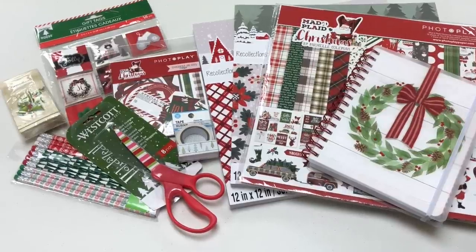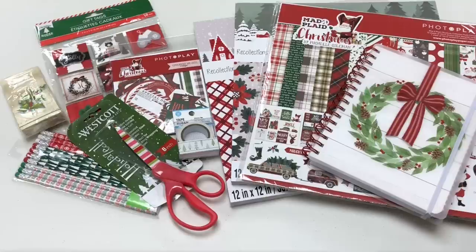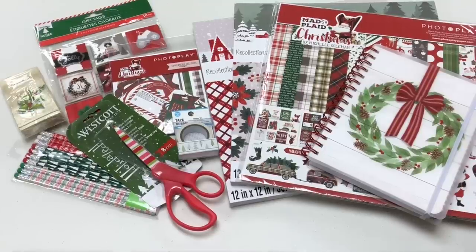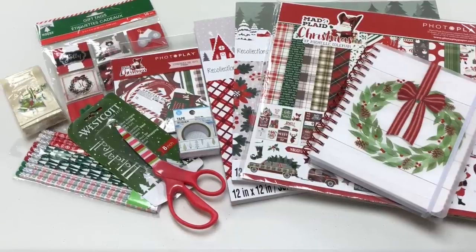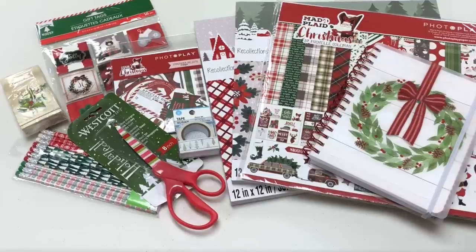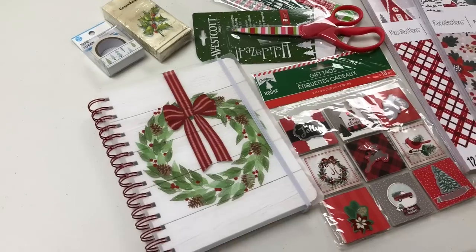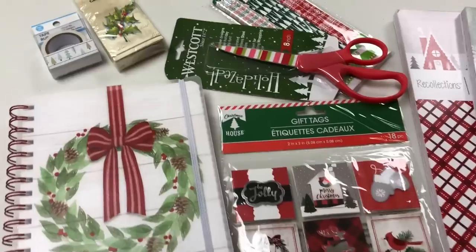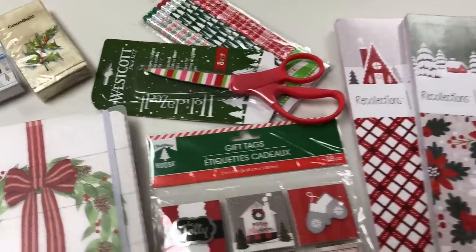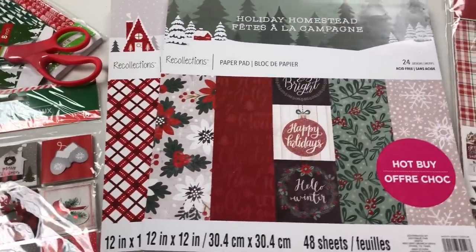The rules are going to be posted in the description below, so make sure you check that out. To enter, you need to be 18 years or older and be subscribed to my channel. Give this video a thumbs up and make sure that you make a comment below letting me know your favorite Christmas craft fair item — either when you go to craft fairs or when you make them. And if you don't have one, think of something you might like to see at a craft fair. Also very important, put USA or international, so I know which winner I'm picking. U.S. gets this bundle that you see here and international, I'm going to gift you a $50 gift certificate to scrapbook.com.